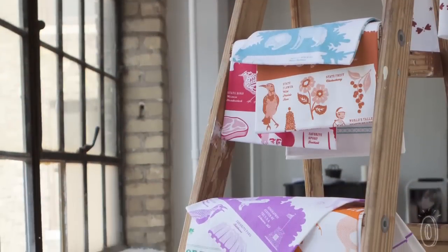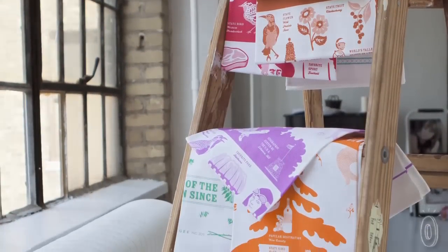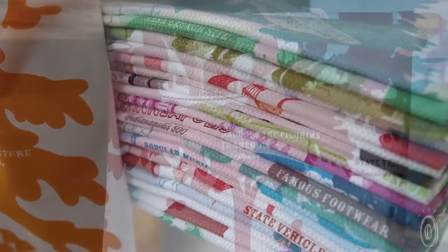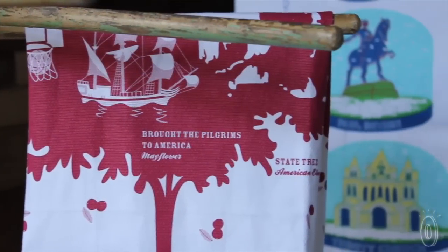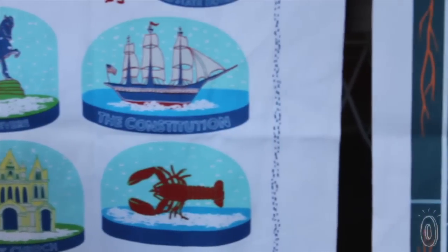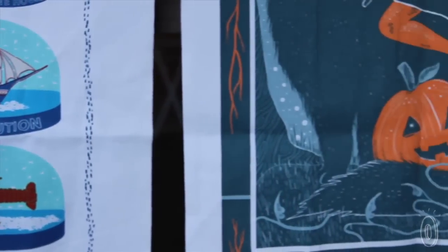The other uniqueness is that we have a sense of humor about this. Each of our state towels really researches the state, so we have something that's very unique about each state that we do. These multi-purpose towels are a great nostalgic accent for any kitchen and make wonderful and unique artwork for any room in your house.